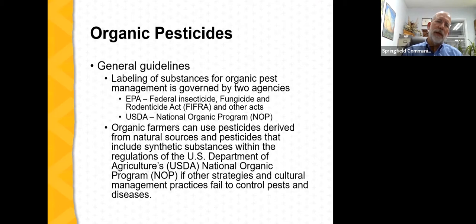Here in the United States, two federal agencies have primary roles in regulating organic pesticides: the Environmental Protection Agency, largely through the Federal Insecticide, Fungicide and Rodenticide Act (FIFRA), and the USDA, specifically through the National Organic Program (NOP). Both agencies view organic pesticides as tools that can be used by organic farmers — broadly defined as pesticides derived from natural sources and certain synthetic substances within NOP regulations — but stress these tools should only be used if other strategies and cultural management practices fail to control pests and diseases.